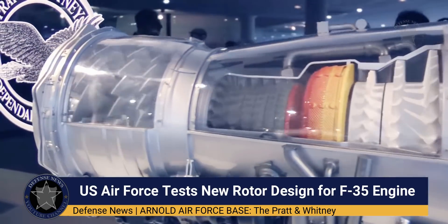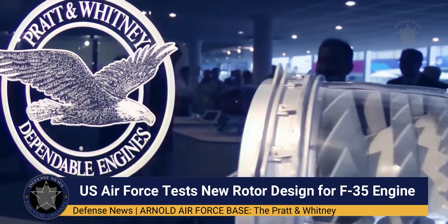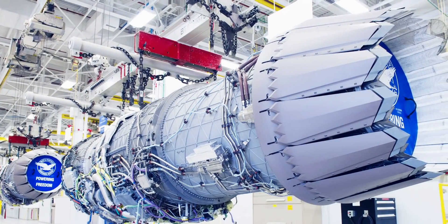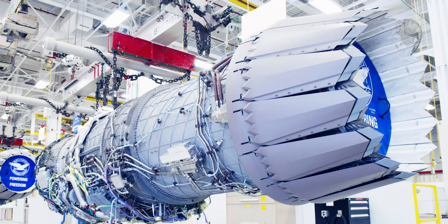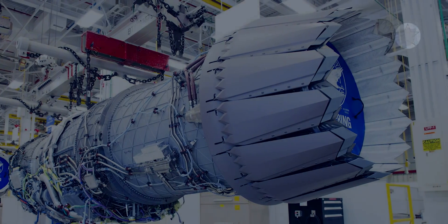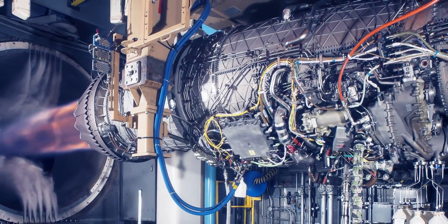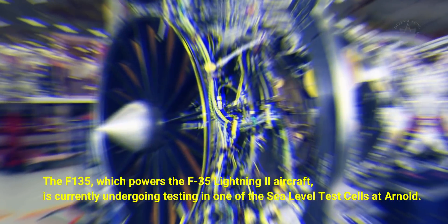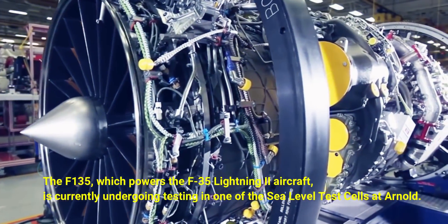At Arnold Air Force Base, the Pratt & Whitney F-135 engine has returned to Arnold Engineering Development Complex for another round of testing, with a fresh engine component the focus of the latest efforts. The F-135, which powers the F-35 Lightning II aircraft, is currently undergoing testing in one of the sea-level test cells at Arnold.